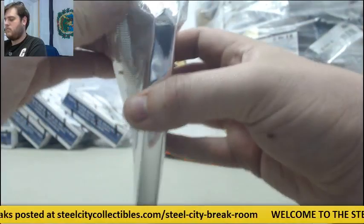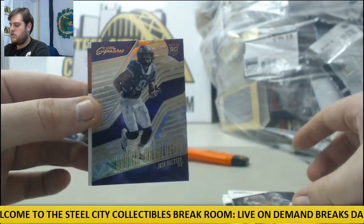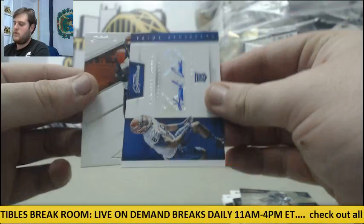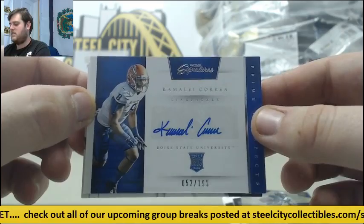Darren McFadden for the Cowboys. Matt Forte for the Bears. Out of 149, Alshon Jeffrey for the Bears. Josh Dotson from TCU — I think he's Washington — Rookie Card. Rookie card out of 199, Kamaliah Correa from Boise State — I think he's Baltimore, out of 199, 52 of 199. Nice auto. AJ Green.